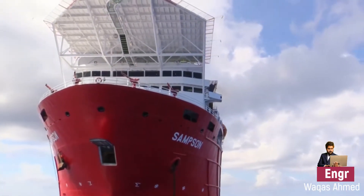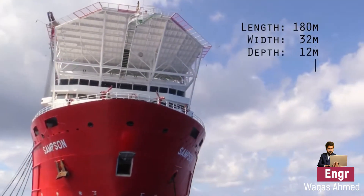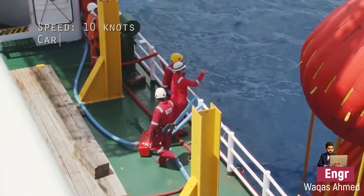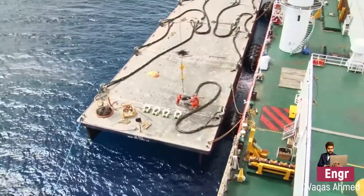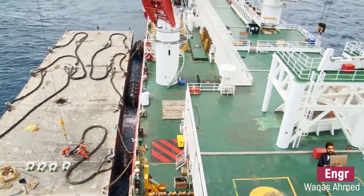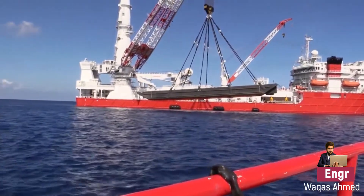This barge was 180 meters in length, 32 meters in width, and 12 meters in depth. The vessel has a general service speed of 10 knots and a carrying capacity of 22,000 metric tons. This specific barge was built by Dry Docks World Panama in 2010 and is one of the world's largest offshore subsea field development vessels.